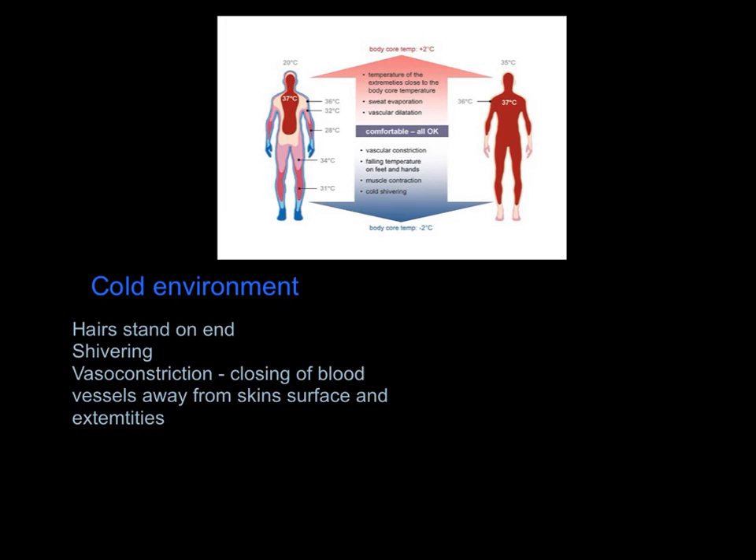In a cold environment, our hairs stand on end, trapping a thin layer of warm air close to the skin surface — it won't make you feel very warm, but it makes a slight difference. We also shiver, which increases muscular contractions and generates heat. Crucially, blood vessels vasoconstrict, closing down particularly towards the skin surface and extremities — hence the blue line around the body, feet, and hands in the diagram — maintaining more warm blood around the core where it's needed.